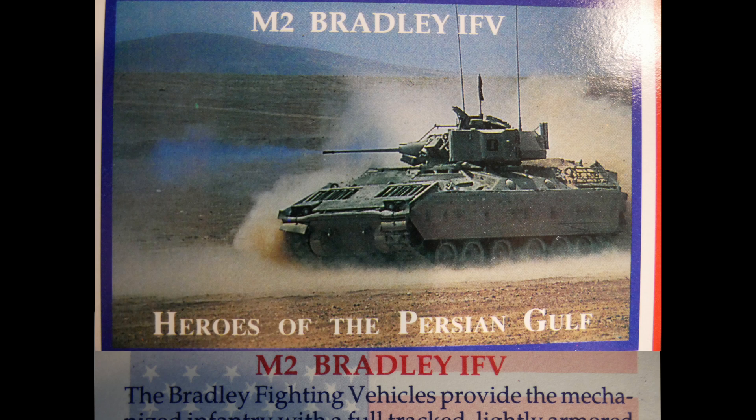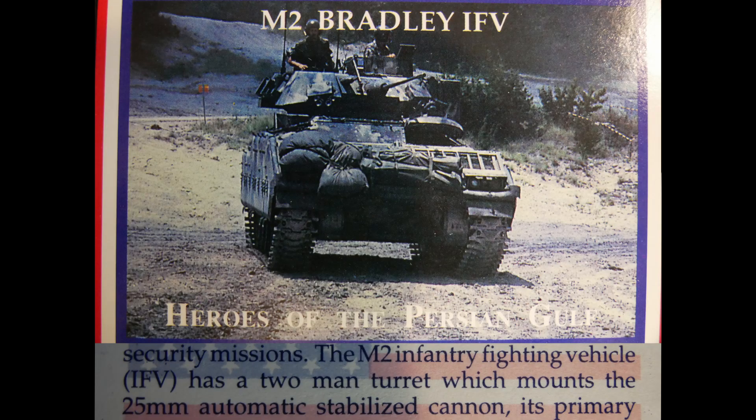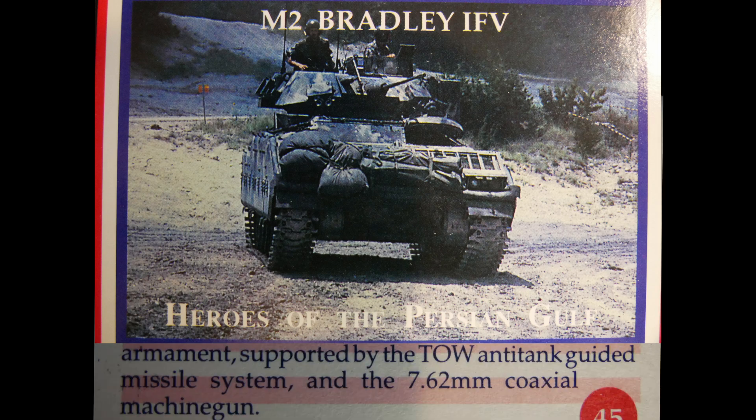The M2 Bradley IFV provides mechanized infantry with a full-track, lightly armored fighting vehicle for scout and armored cavalry units in screening, reconnaissance, and security missions. The M2 infantry fighting vehicle has a two-man turret mounting the 25mm automatic stabilized cannon as its primary armament, supported by the TOW anti-tank guided missile system and a 7.62mm coaxial machine gun.